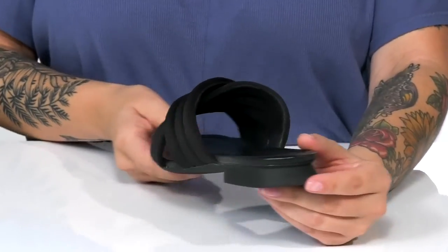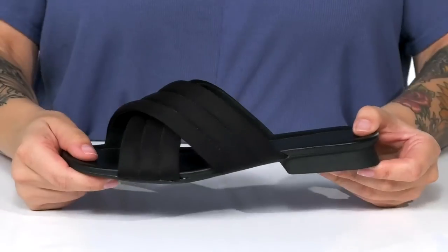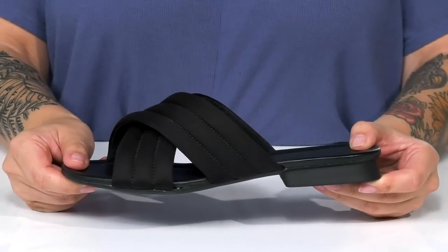On the back, there is a heel that's going to give you a small boost in height. Underneath is lightly textured for traction. And I think these would look so great paired with some skinny jeans.